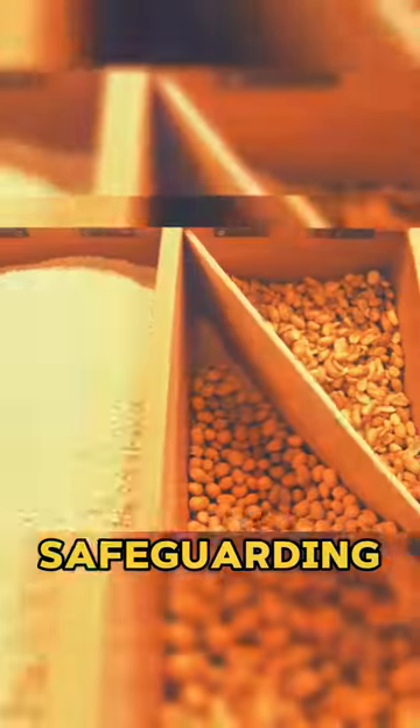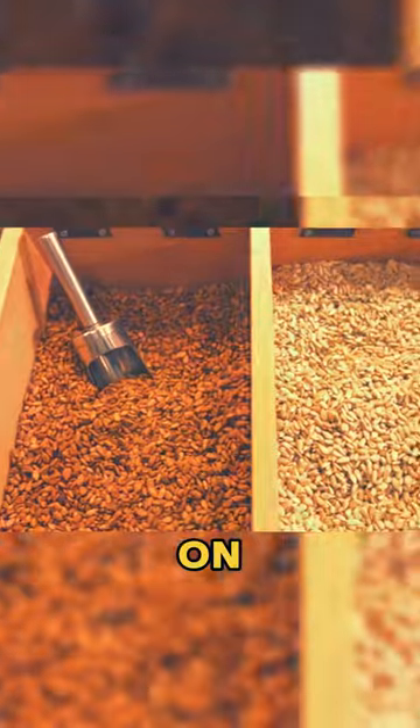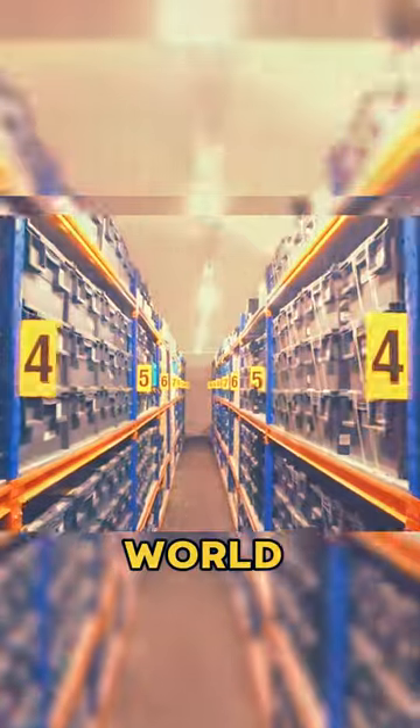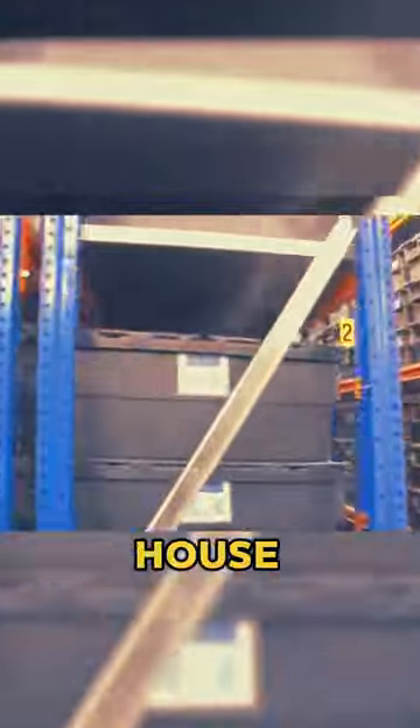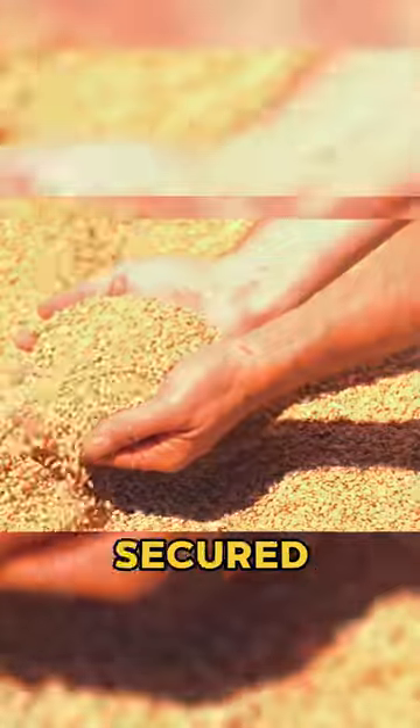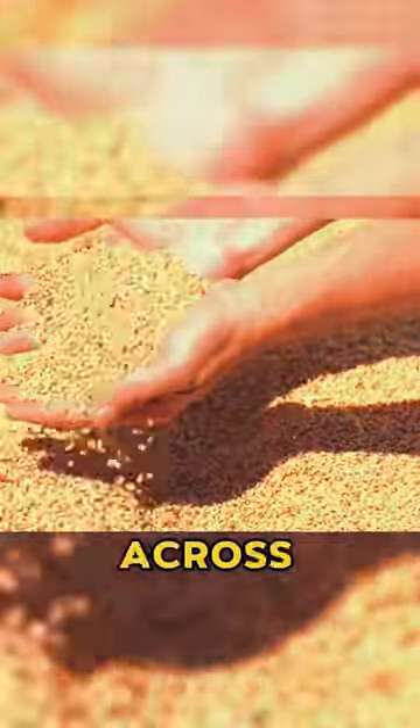As you approach the subterranean portal, temperatures hover around zero Fahrenheit. The doomsday seed vault was established in 2008, with the aim of safeguarding the diversity of plant species on Earth and protecting crucial seeds from destruction during catastrophic events, ensuring the reconstruction of our world after disasters. Designed to house a staggering 2.25 billion seeds, this vault has already secured over 100 million samples from across the globe.